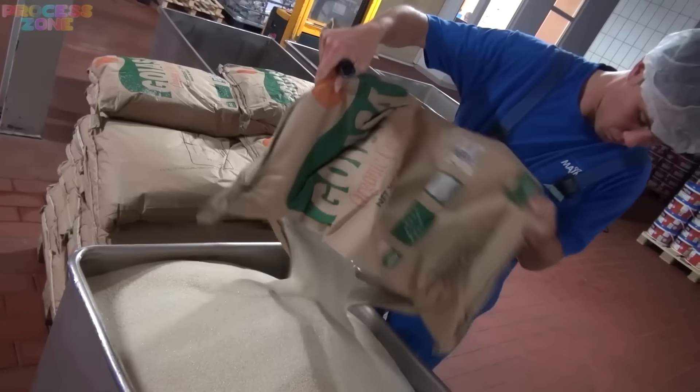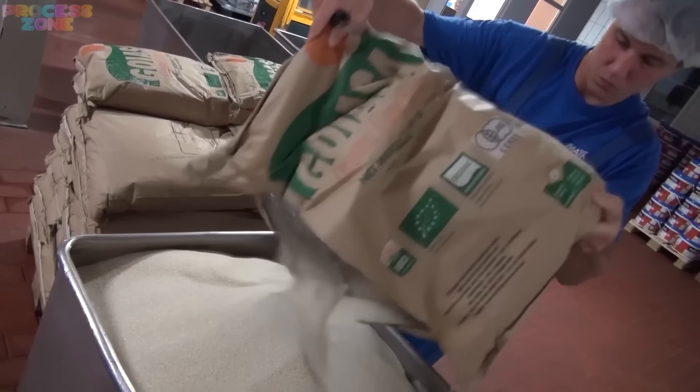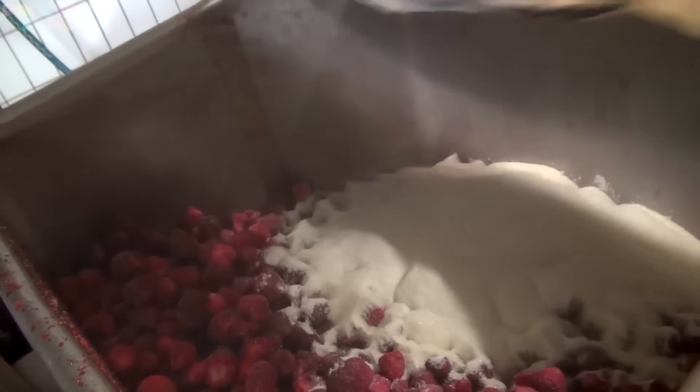As the strawberries are loaded now, it's time to add further ingredients like sugar. They make sure the jam looks good, tastes good, and has the perfect texture.